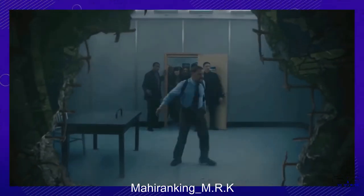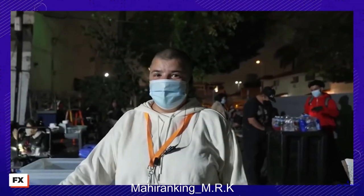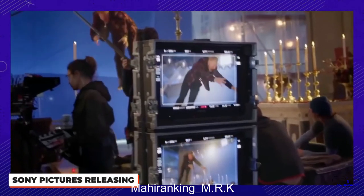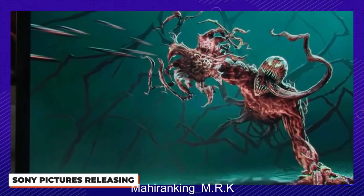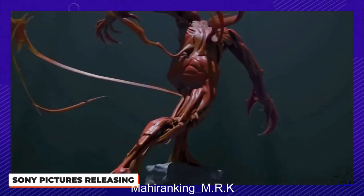It wouldn't be a movie released in 2021 without talking about a little bit of pandemic delay. Shooting on the film finished early on, but due to release delays Andy Serkis and his team were blessed with a ton of extra time to tweak the edit of the film and more closely oversee the CGI work.